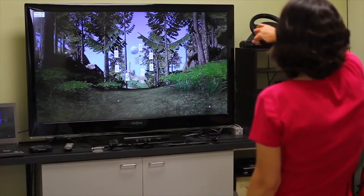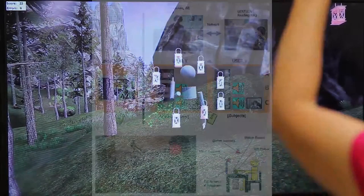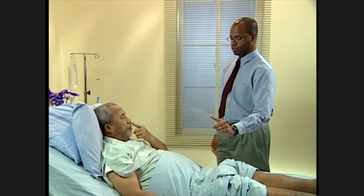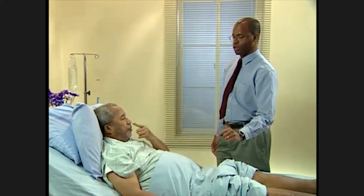We've recently finished producing a new game-based workstation designed for rehabilitation of stroke patients. One manifestation of a stroke is loss of motor control, often on one side of the body. What affects the quality of life of the patient is how well they can, if at all, recover that lost motor control. Historically, those modes of rehabilitation are done with a therapist.